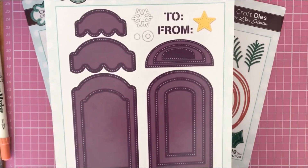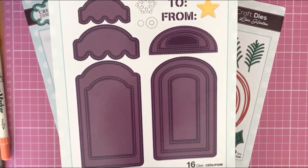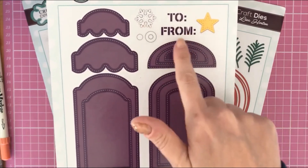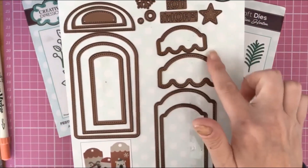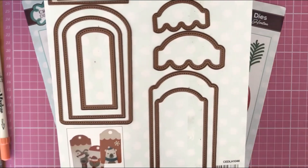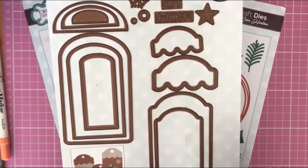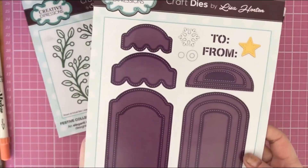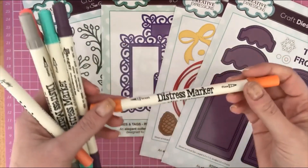Then I found another Lisa Halton die set — and if you know me, I love a tag, so this went straight into my basket! It's again a Creative Expressions set with 16 dies: a nice mix of tag shapes, little elements, a snowflake, a star, a frame, and a reinforcer. Really great layering pieces to put on top of your tag. I paid three pounds seventy-five for this set, and the retail price is fourteen ninety-nine.